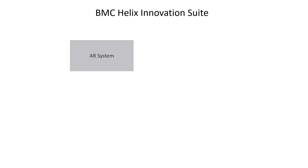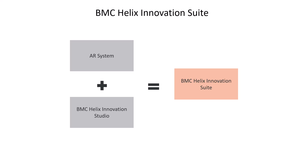BMC Helix Innovation Suite combines the capabilities of the AR System and BMC Helix Innovation Studio to consolidate all service management applications into a single solution.